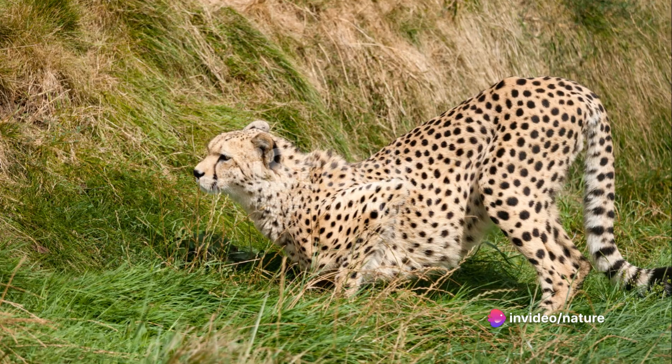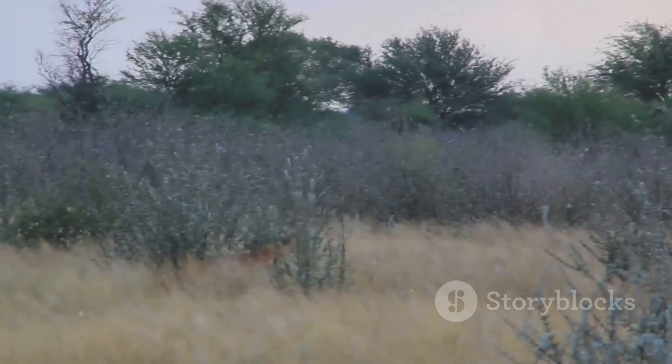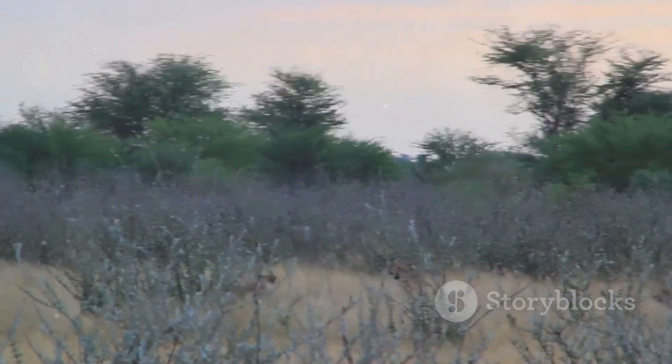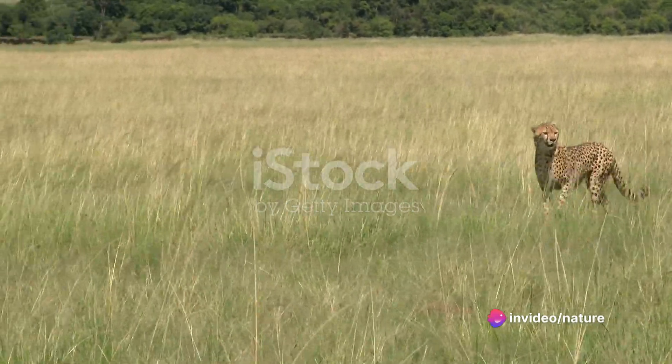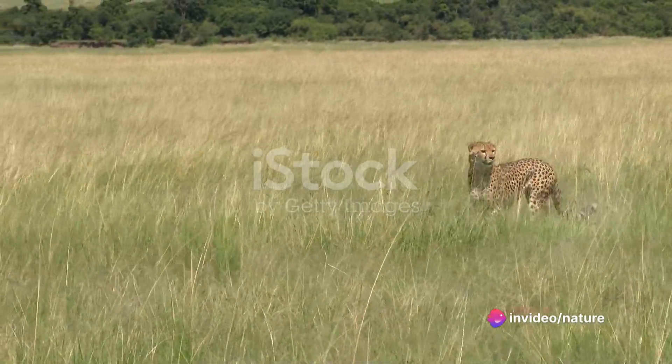Their menu? Mostly small to medium-sized ungulates like gazelles and impalas. And it's not just about spotting their prey — it's about the approach as well. Cheetahs are masters of stealth, using the tall grass as a cloak, inching closer to their unsuspecting meal.